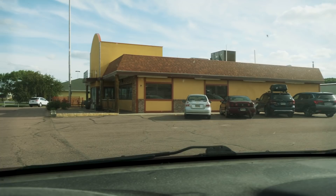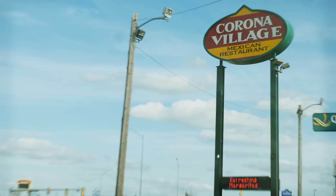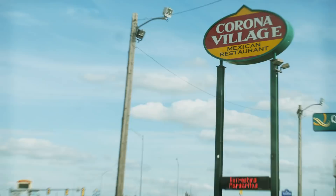Well, we originally were just going to stop here for the heck of it, but that ended up being pretty cool. So Britain, you may have Buckingham Palace. Germany, you might have Neuschwanstein Castle. But one thing you'll never have is a corn palace, because this is the only one in the world. I'm seeing a lot of cars in this parking lot so the restaurant must be good — but what an unfortunate time to have a place named Corona Village Mexican Restaurant. We'll see you next time.